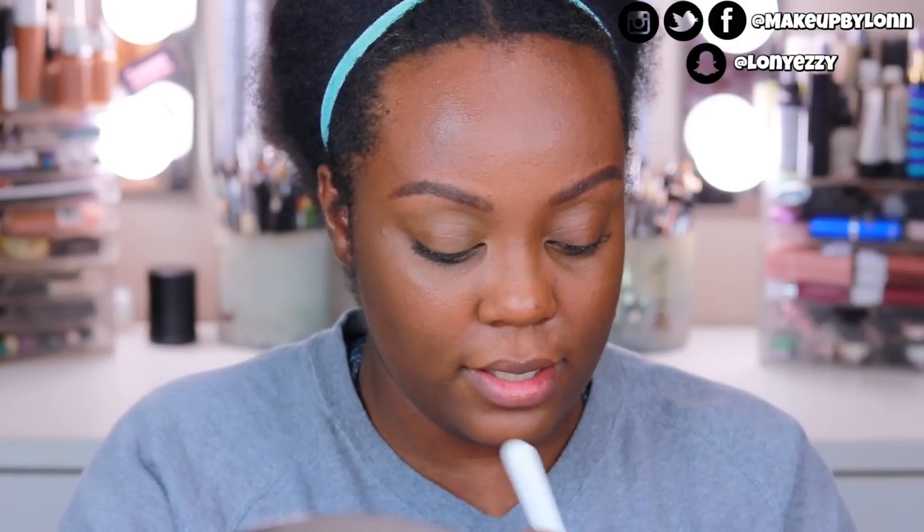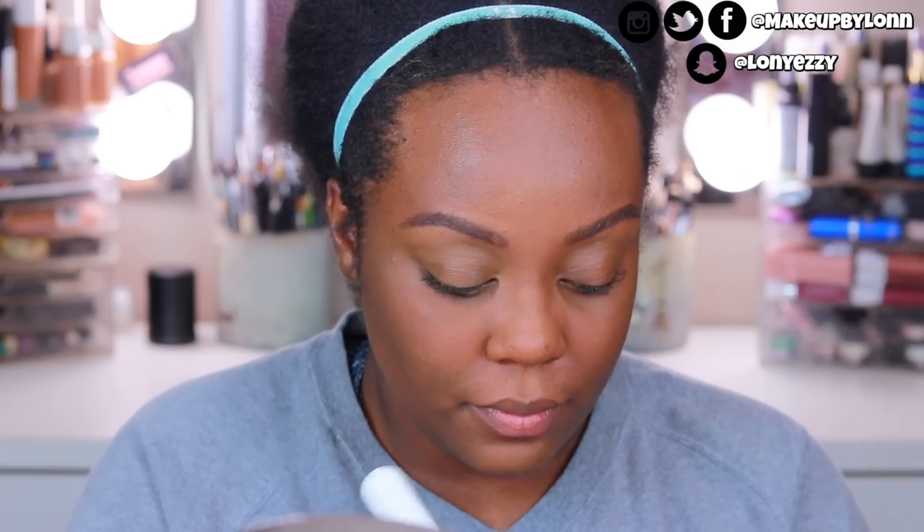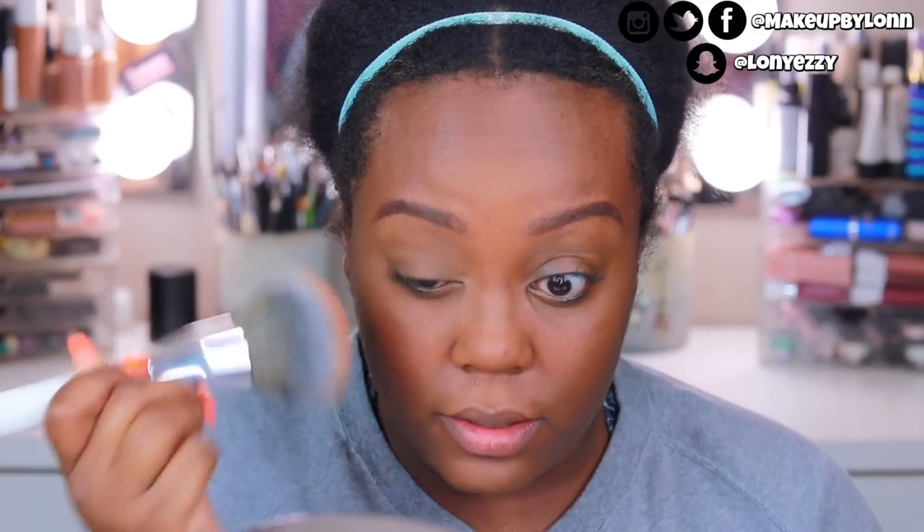I'm going to take this ColourPop No Filter Pressed Powder. I probably should use a powder brush but I washed it, so I'm using the Jaclyn Hill JH01 brush. I'm swirling it around and using this to set everything. Even though the concealer is pretty close to our skin tone, we still want to make sure we set it. You can dust this all over — it's a very sheer powder — for a nice, flawless appearance.